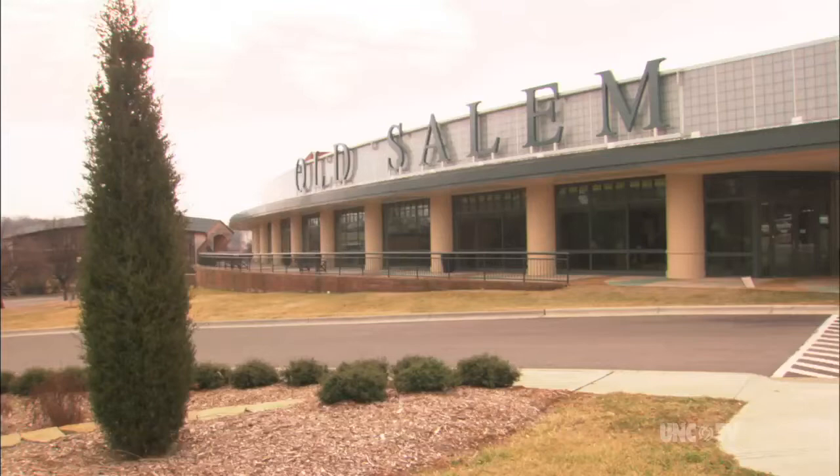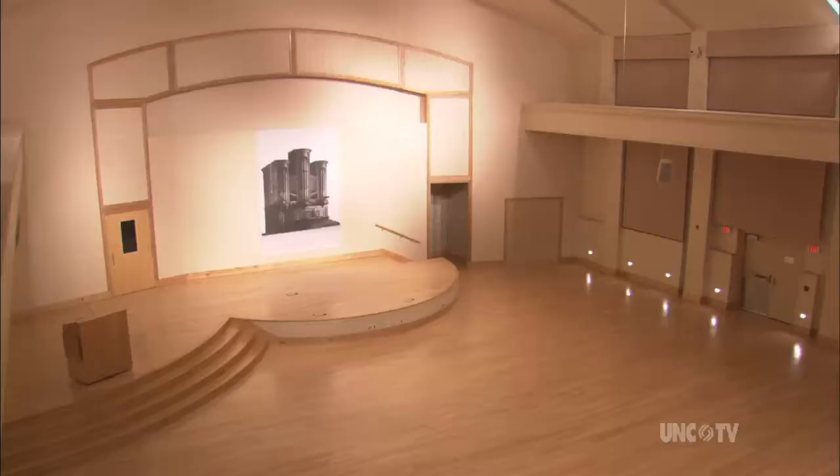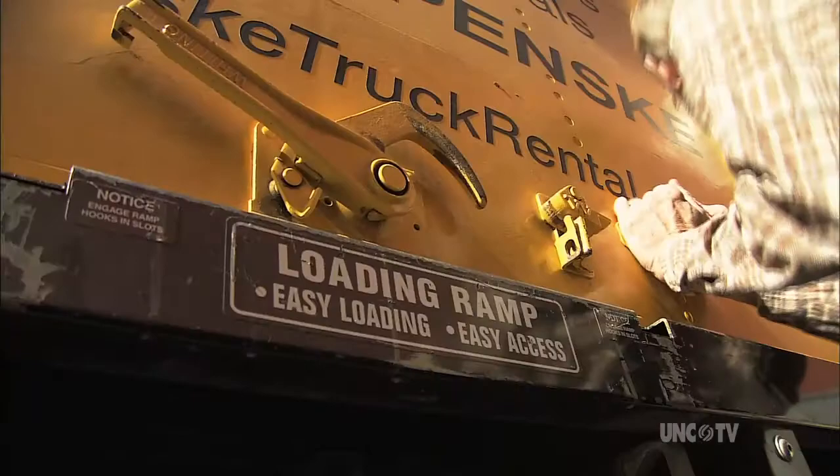Eventually, it was decided that the restored Tannenberg would end up in Old Salem's spacious new Visitors Center, which contains this lovely auditorium. So how, then, do we get from here to here?